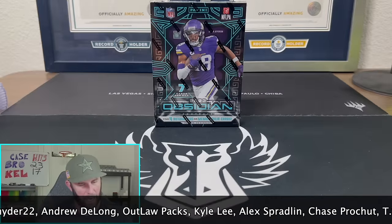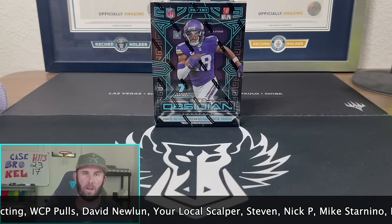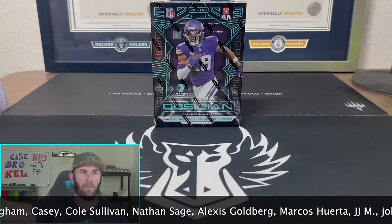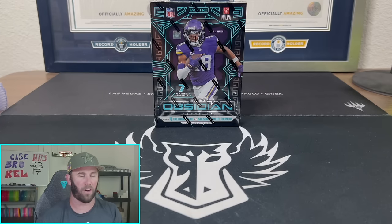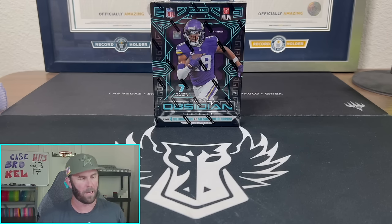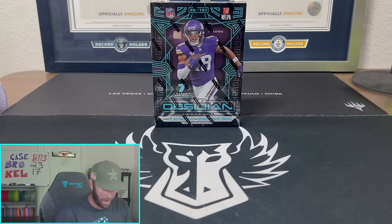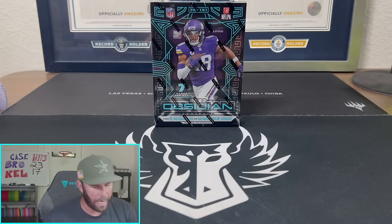Today is a fun day because we got a big fat box in front of us — Obsidian Hobby. This is one of our favorite products of all time. We got Luminance coming this Friday on Panini, haven't opened any Optic Hobby yet, and we're opening Contenders Hobby hopefully Tuesday night on Whatnot. So as of right now this is one of our favorite hobby boxes to open. The cards look incredible, even the base cards are really really nice. There's only seven cards in here.